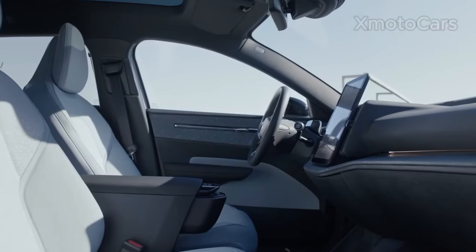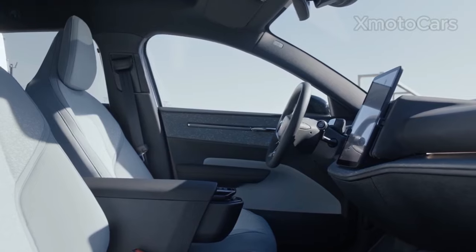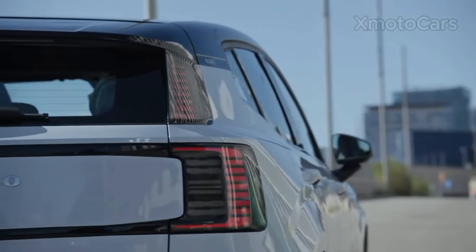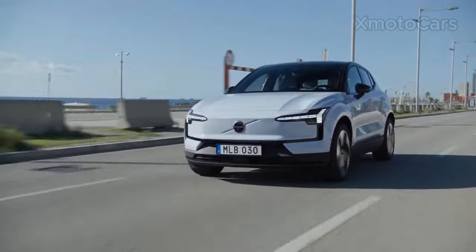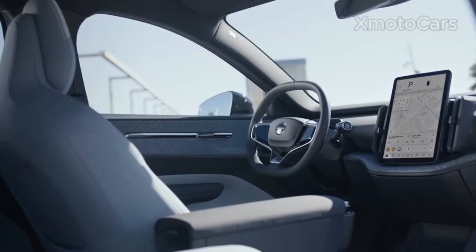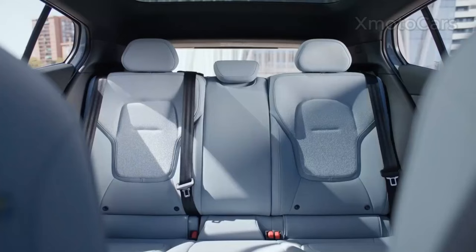The EX30 features a stylish and modern design both outside and inside. The exterior looks sporty and aerodynamic with a distinct design, a grille with LEDs, and a sloping roofline. The interior is large and luxurious with a minimal dashboard, a 12.3-inch digital instrument cluster, and a 15-inch infotainment touchscreen.